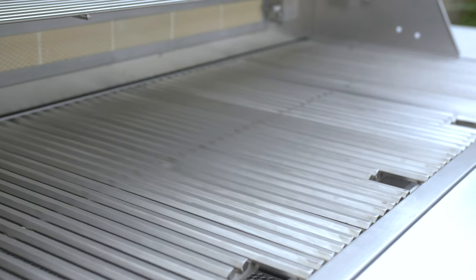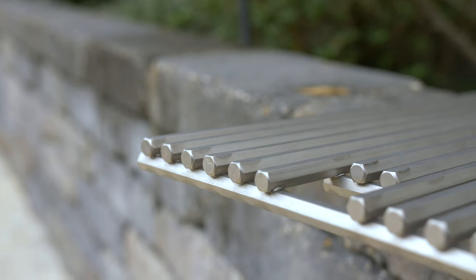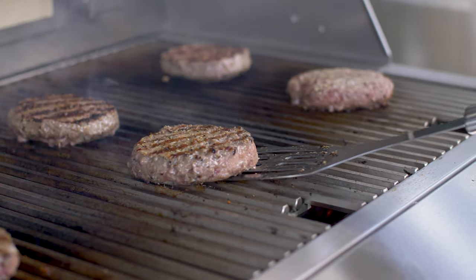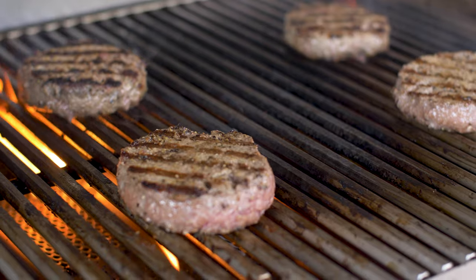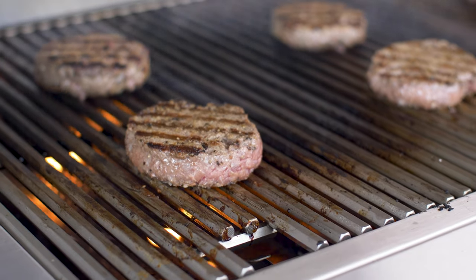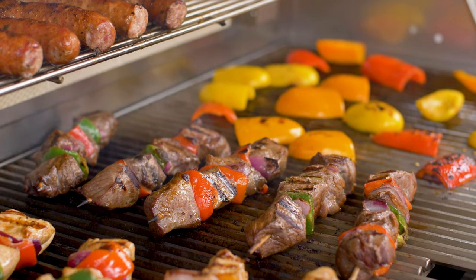Above the burners rest 12-millimeter-thick, hexagonal-shaped grill grates that provide maximum heat retention in service of staggering sear marks. With 12-gauge flame tamer grids thrown into the mix to minimize flare-ups, this Blaze Luxe Grill has all the makings of a luxury experience.